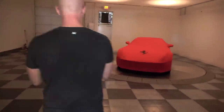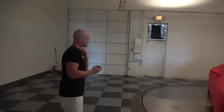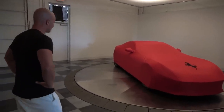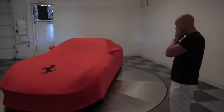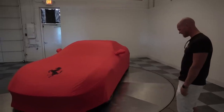All right, so we're just going to walk in here and take a look at it. Oh my god. There she is. I don't know what to say. Oh my god, look at this. This is so freaking awesome man.